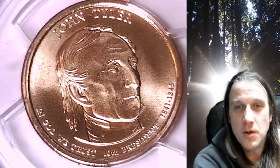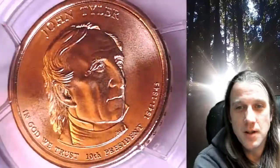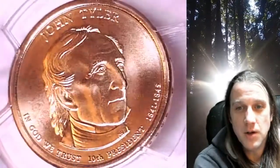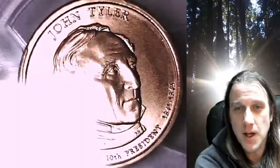Welcome to Time Traveler's Coin Exchange. The next coin we're going to take a look at is a 2009-D Presidential Dollar. This one is a satin finish special strike coin from the Denver Mint. It has been graded by PCGS and they graded it special strike 68. The satin finish coin is in position B and it features President John Tyler.